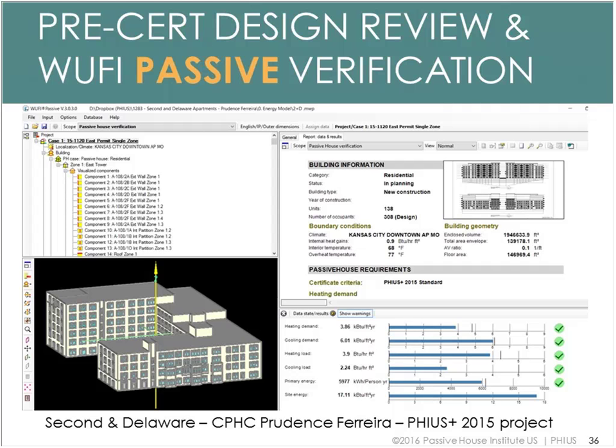The pre-cert design review includes WUFI Passive verification — the building energy modeling software that tells you after modeling whether you're meeting the PHIUS+ space conditioning requirements for your climate zone. Shown here is an example project in Kansas City, Missouri with 274 units, which will be the biggest project in the US once complete. The pre-cert stage involves working with PHIUS through a feedback process of developing details and getting everything approved before construction starts.